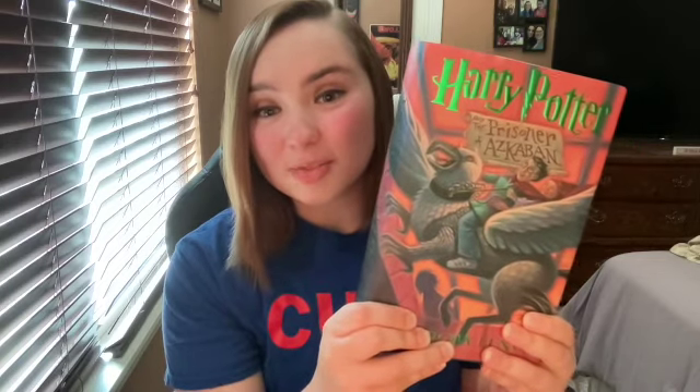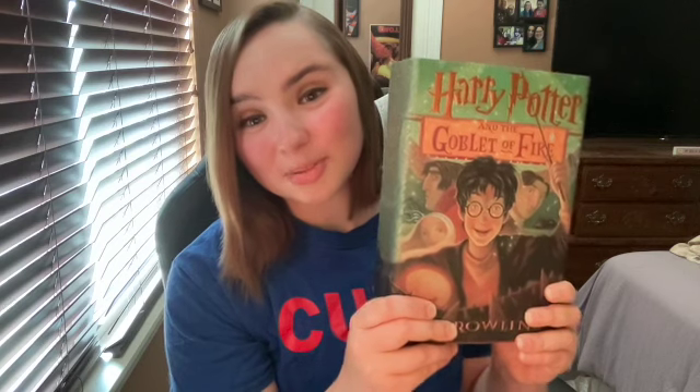I got the third Harry Potter book, The Prisoner of Azkaban, and the fourth Harry Potter book, The Goblet of Fire, so I'm going to be pretty busy reading. I'm still reading the Twilight series right now — I'm on New Moon — and after that I'll read Eclipse and Breaking Dawn, then I'll start the Harry Potter series. I also got a $30 Target gift card.